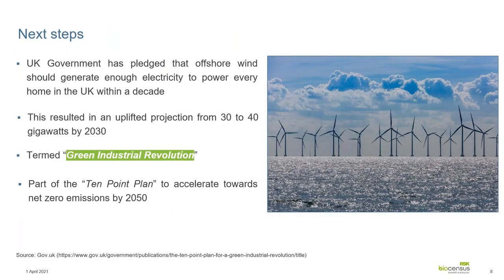Offshore wind is regarded as a critical source of renewable energy and will form an important part of the government's 10-point plan for a green industrial revolution. This has resulted in an uplifted projection from 30 to 40 gigawatts by 2030 — a pretty ambitious plan. We already generate a large amount of offshore wind power on a global scale. Of the 40 gigawatts to be generated, one gigawatt will be delivered from innovative floating offshore wind, known as FLOW. We'll discuss this in more detail as we go through the presentation.